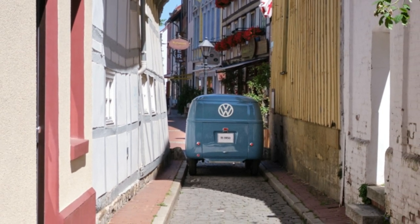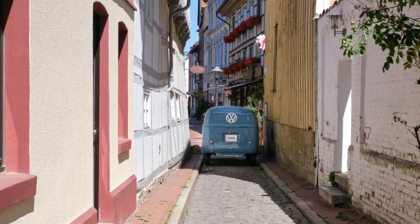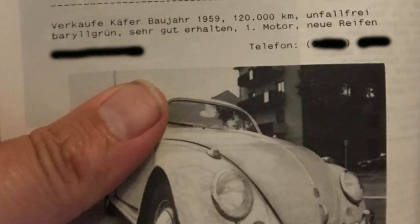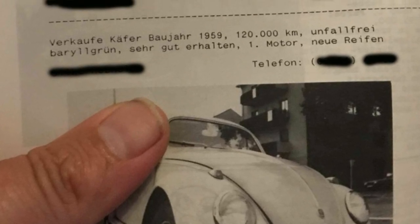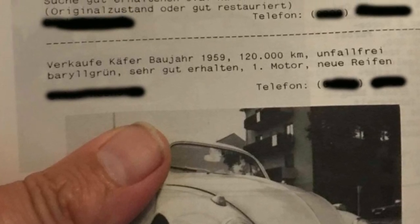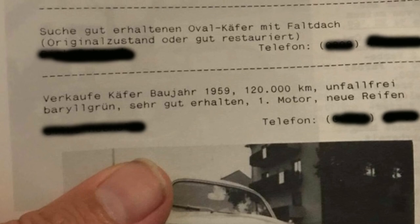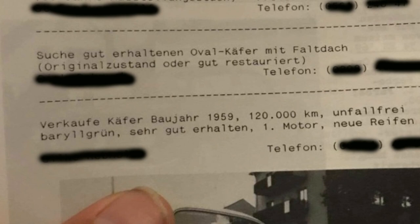From 1973 to 1992, the bully spent its time in the collections of various VW enthusiasts. The last owner tried to sell the vehicle via a specialist magazine, but the first attempt had no success. This may seem strange today as there is so much demand for these old vehicles. In 1992, the demand for a used commercial vehicle was not particularly great.